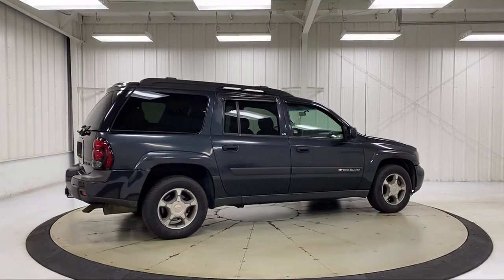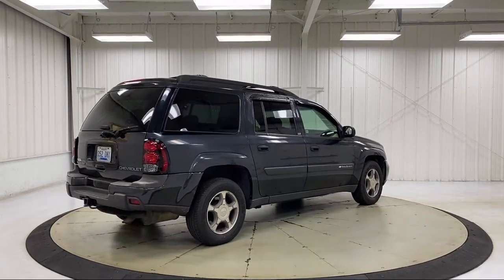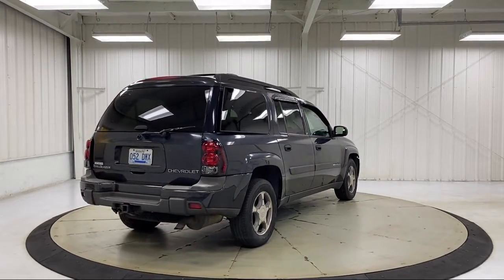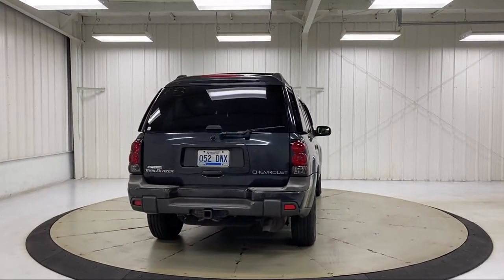We take pride in providing the best customer service and creating an environment that our customers can appreciate. Visit us today at one of our convenient locations in Paris or Georgetown and drive for your Dan Cummins deal.